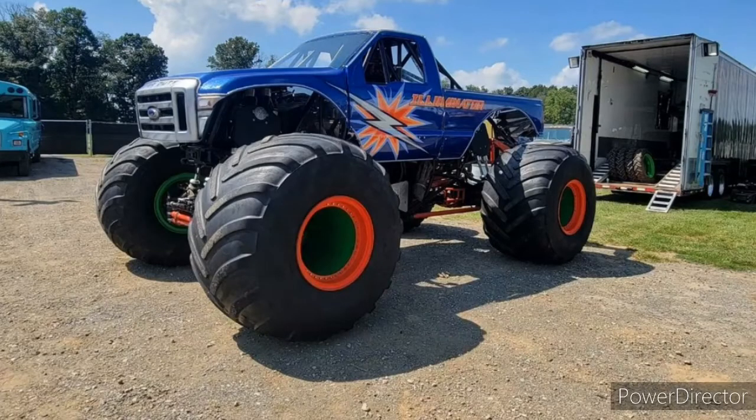Hey guys, welcome back to another Monster Jam Firestorm video. Today I got another news video, so let's get right into it. We got a brand new design for the Eliminator monster truck — this is just a little bit of a throwback design, and it looks pretty cool. Very excited to have this new version of the Eliminator monster truck.